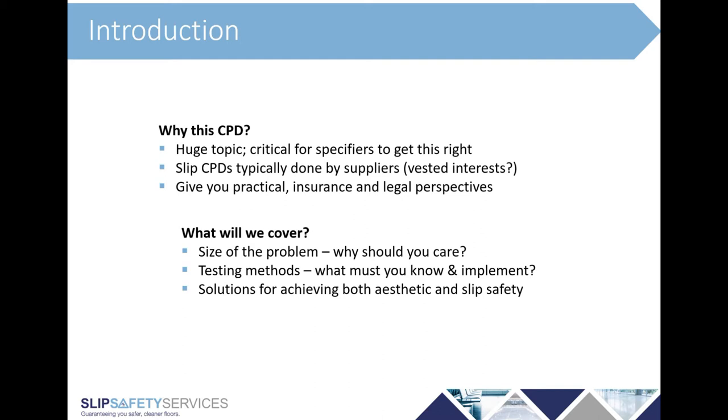So what will we cover? We'll talk about the extent of this problem and why it's important. We'll go through testing methods — how do you test for slip resistance, what do you need to know, and what do you need to do with that information. And we'll talk about solutions available for achieving a balance between aesthetic and slip safety. Let's crack on.